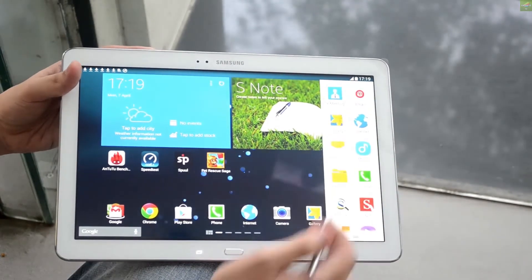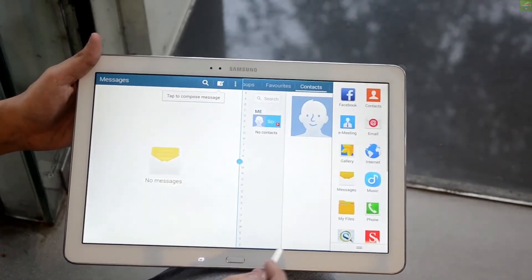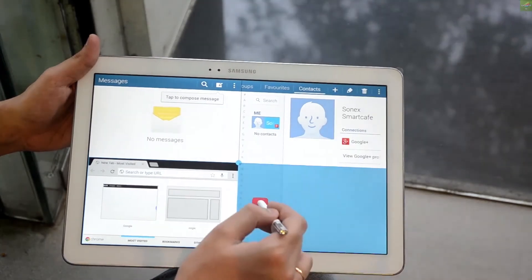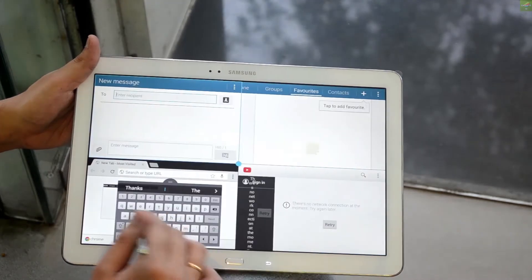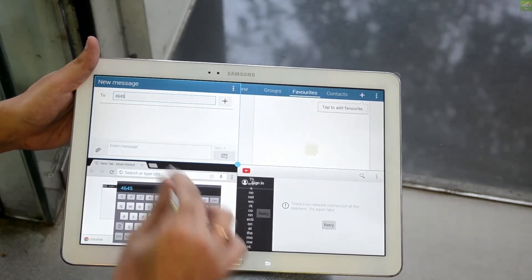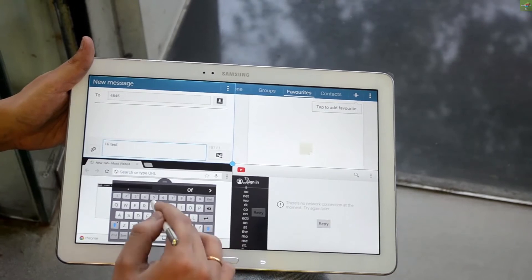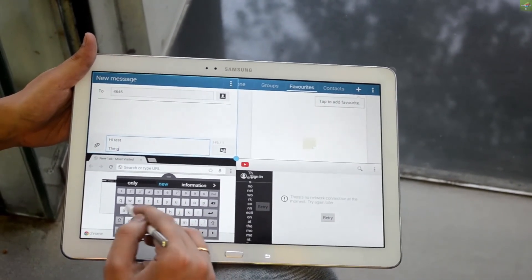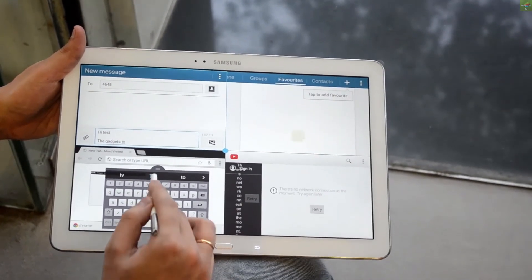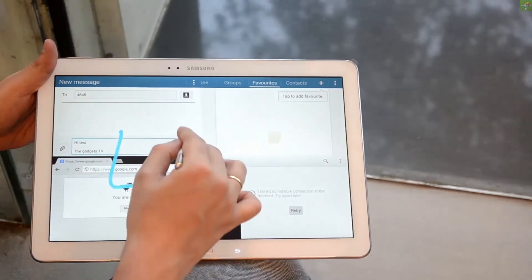Another great feature on this Tab Pro is the multi-window feature. I personally think it's great — you can open up to 4 applications now on this huge 12-inch screen and work across all 4 at once. Apart from Hancom Viewer, which was lagging a bit, you can open other applications: Messages, Facebook, your gallery, photos, and YouTube. The messaging window is also a great handy feature.